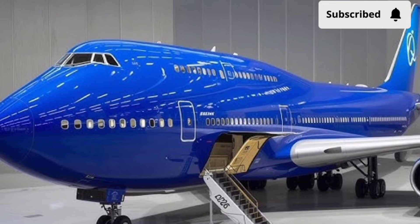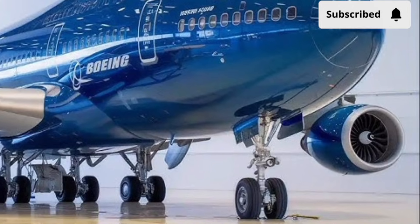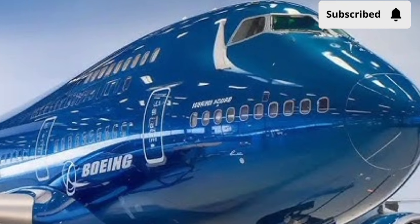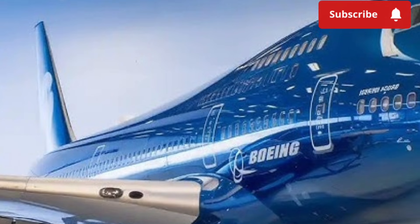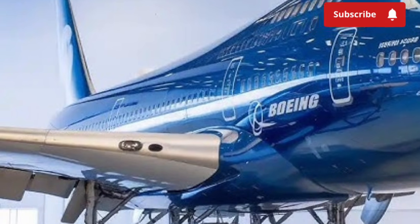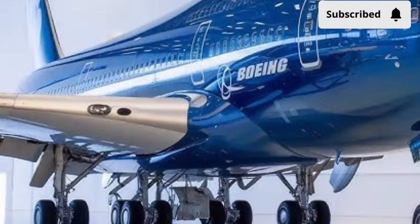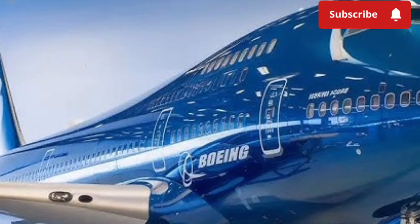A major area of improvement lies in the aircraft's propulsion system. The 2026 Boeing 747 uses advanced-generation turbofan engines designed to deliver higher thrust with lower fuel consumption. These engines feature improved materials, better thermal efficiency, and smarter digital engine control systems. For airlines, this translates into lower operating costs, longer maintenance intervals, and improved environmental performance, which is increasingly important in today's regulatory landscape.